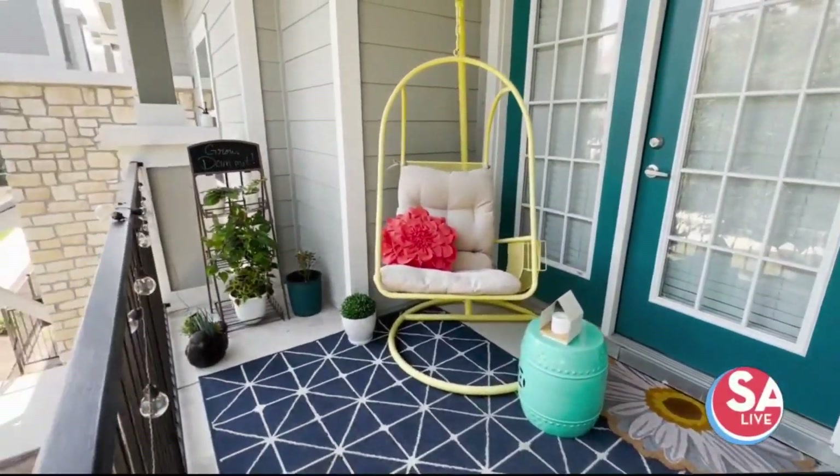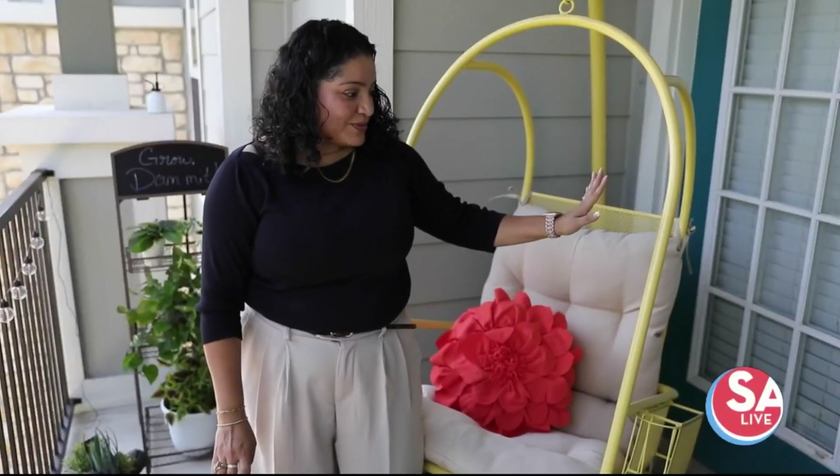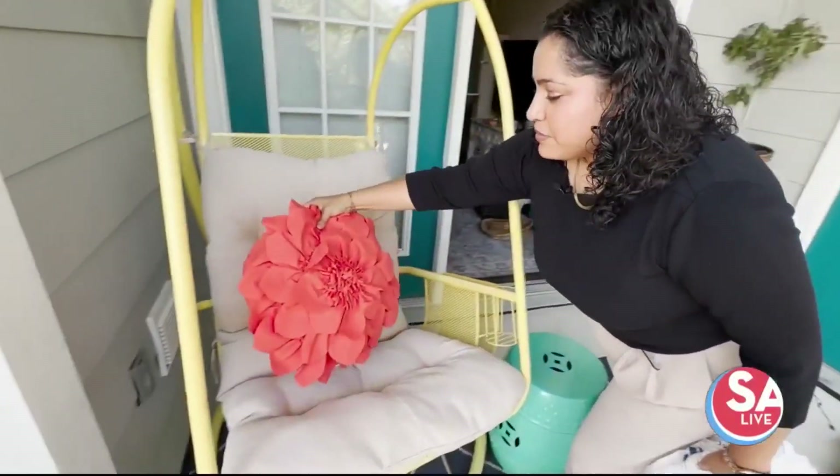So we brought in a whole bunch of color, a whole bunch of greenery. We added the yellow chair, which was here already. We just added to it a little coffee table, and it's a pop of color in the pillow.